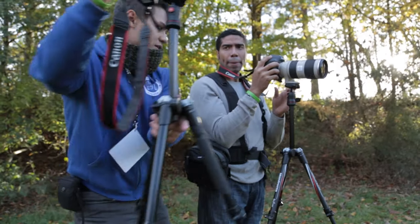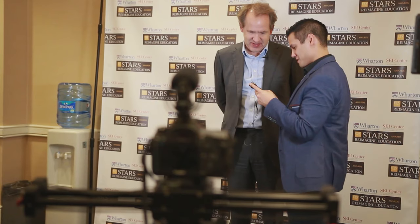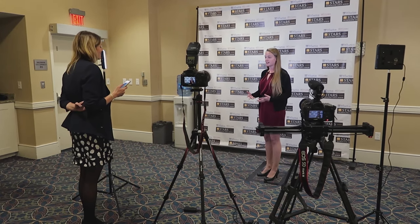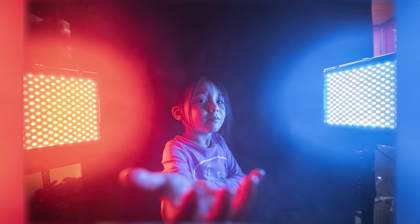I've used the 5D Mark IV for weddings, corporate events, interviews, green screen work, and short films — it's versatile and reliable. I've never had overheating issues on long shoot days; it just keeps delivering results. Although I've only had the EOS R for a few months, using it for a short film and my Skillshare course, I can already see the same dependability reflected in it. Canon has clearly put as much care into the EOS R as they did with the 5D Mark IV.